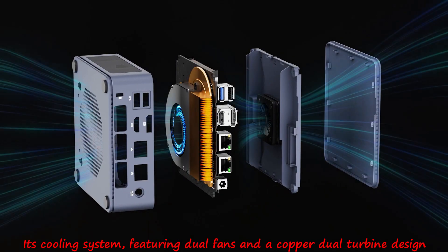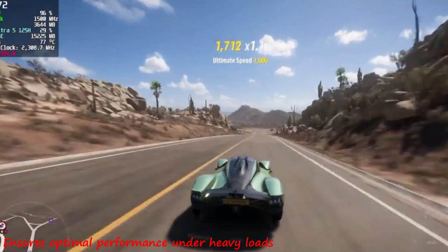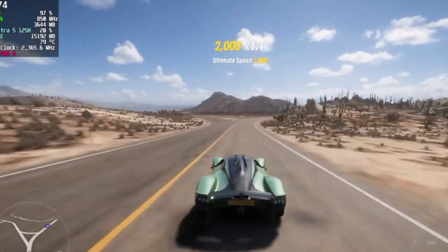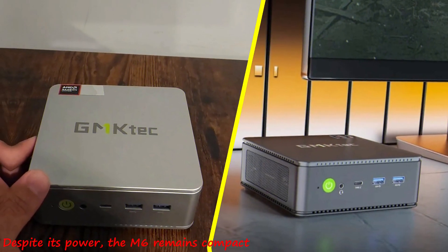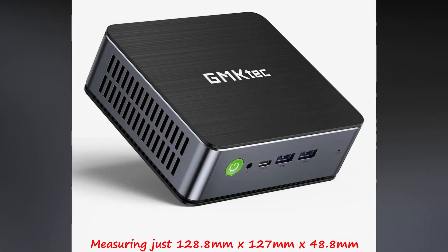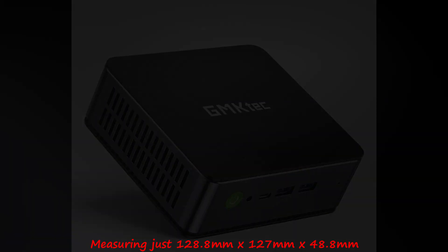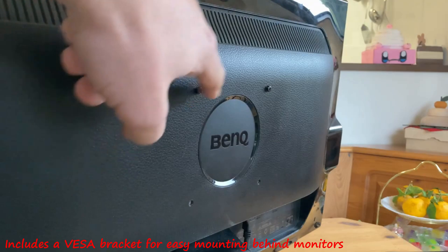Its cooling system, featuring dual fans and a copper dual turbine design, ensures optimal performance under heavy loads. Despite its power, the M6 remains compact, measuring just 128.8mm by 127mm by 48.8mm, and includes a VESA bracket for easy mounting behind monitors.